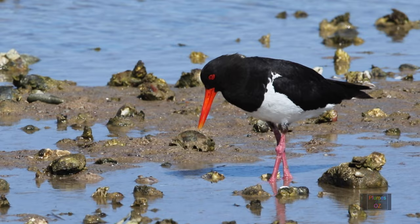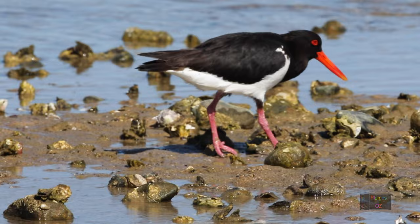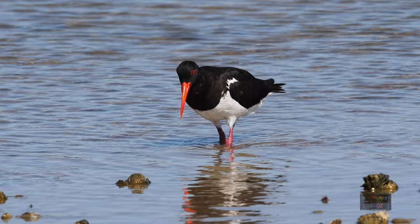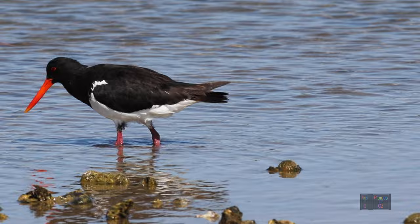Now back to the Australian pied oyster catcher with the longer legs. In fact, you will soon see that it is a pair as they move along the foreshore. Look at the bill length — the male generally has a shorter bill and can be seen here in the foreground. The bird in the background has a finer, slightly longer bill — this is the female. Otherwise there is really no difference between the two birds, and in the field I find it just about impossible, unless they're standing side by side, to tell a male from a female.